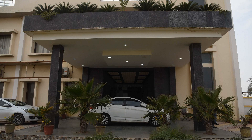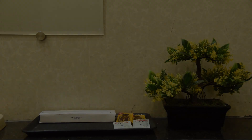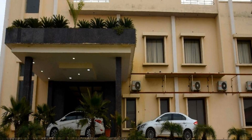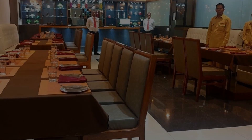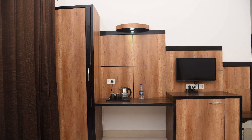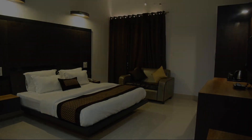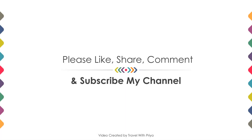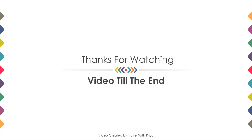If you are new to this channel or have not subscribed yet, then you must subscribe and press the bell icon so that you do not miss any video of our upcoming hotels. Thanks for watching the video till the end. We will meet again in a new video with new properties. Be safe, be healthy.